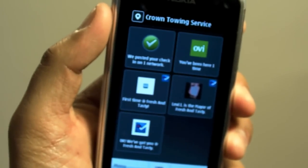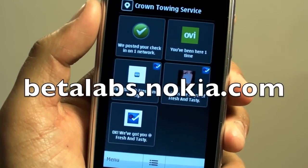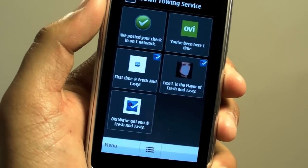Right now the integration is actually not that great, but you could grab it now at Betalabs and give them feedback and try it out. That's basically it. Thanks for watching.